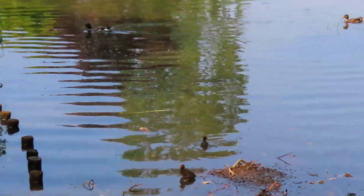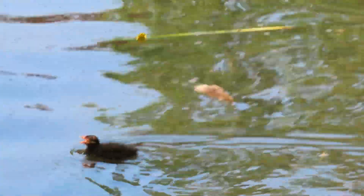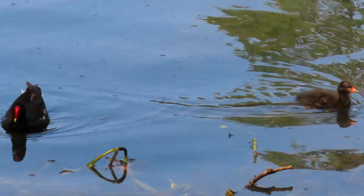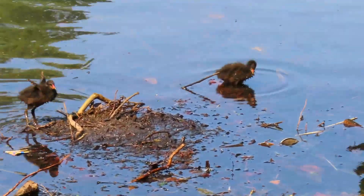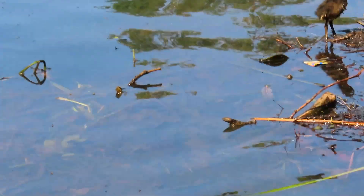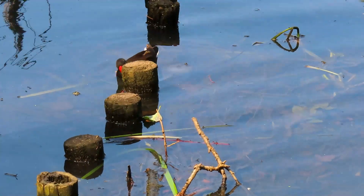Little baby moorhens — two of them, and mother's there somewhere. A bit mysterious these moorhens because they sort of disappear and you don't know where they go, and then they suddenly re-appear. And they can be stroppy little things — the parents will have a go at anything, don't care how big it is.